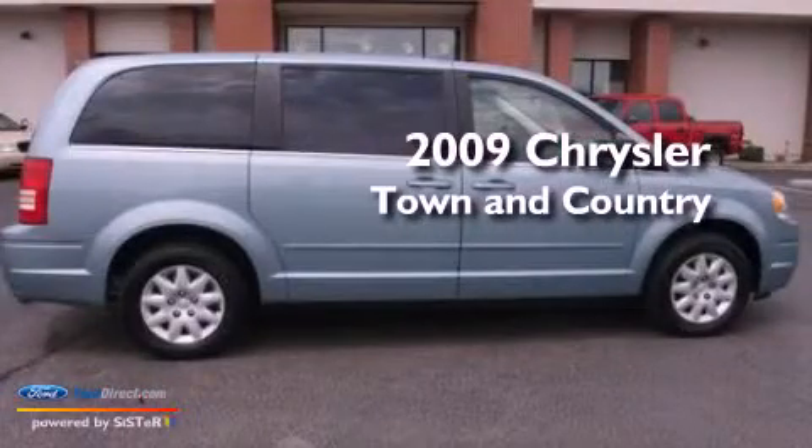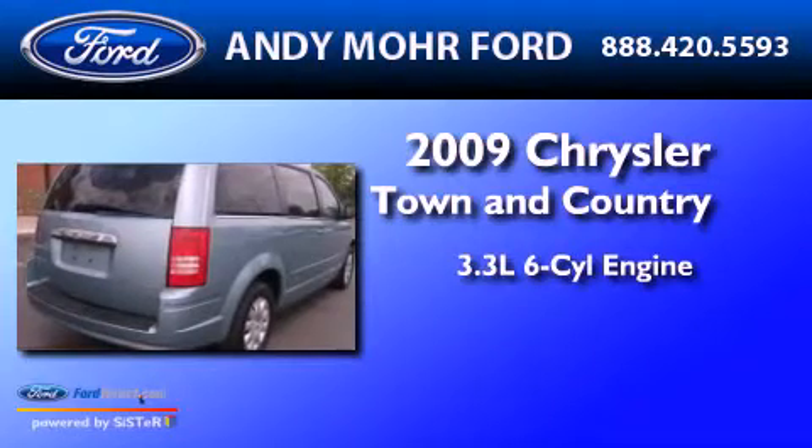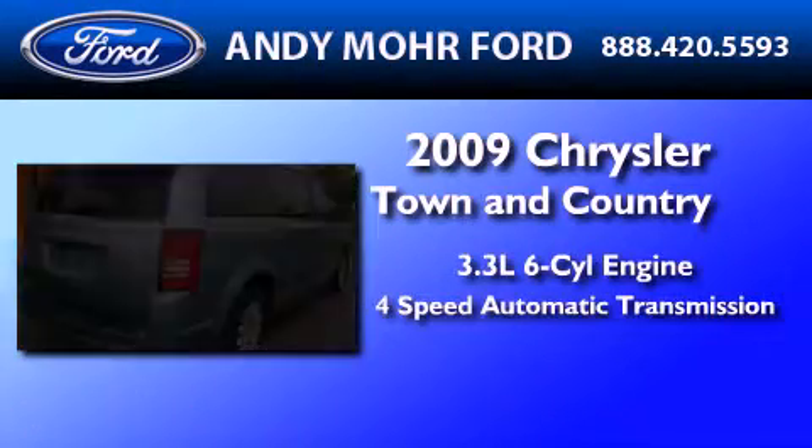This is a 2009 Chrysler Town & Country. It has a 3.3-liter six-cylinder engine and a four-speed automatic transmission.